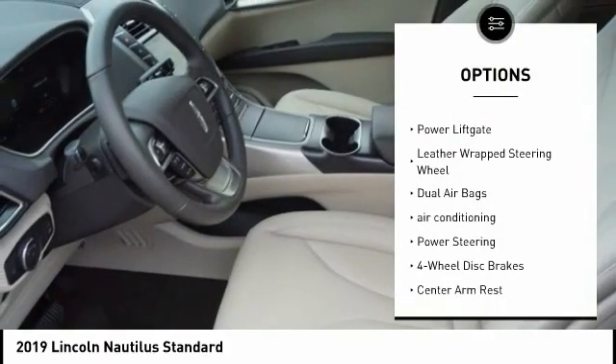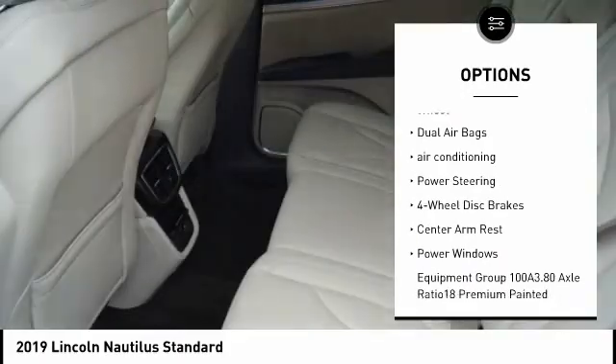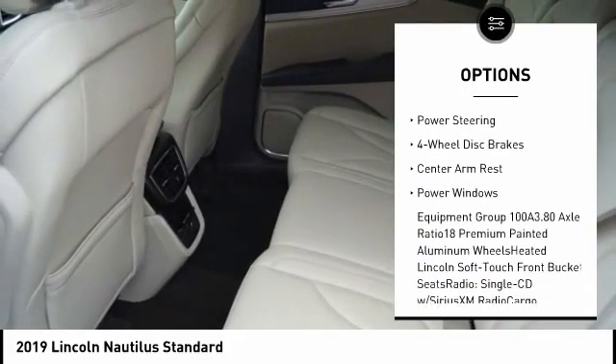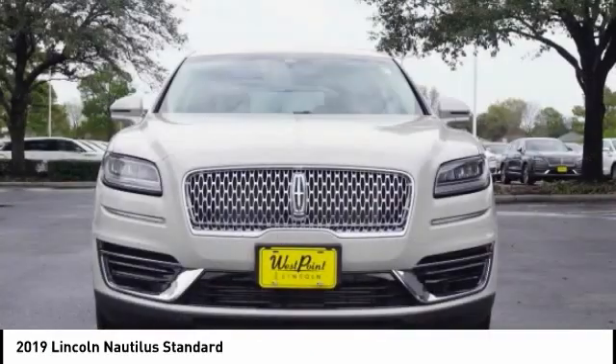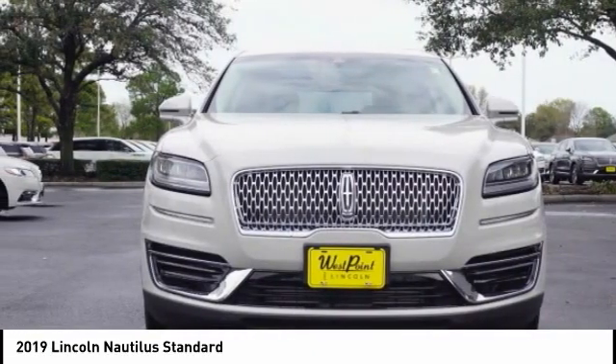Traction control, power passenger seat, power lift gate, leather-wrapped steering wheel, dual airbags, air conditioning, power steering, four-wheel disc brakes, center armrest, power windows.